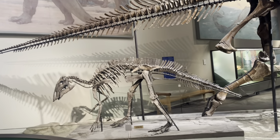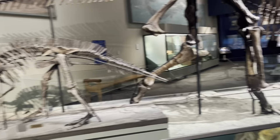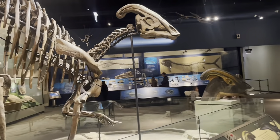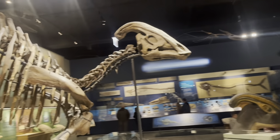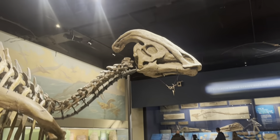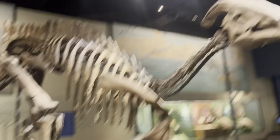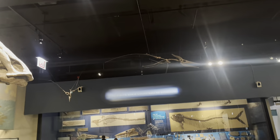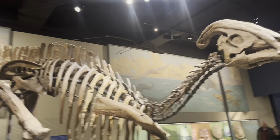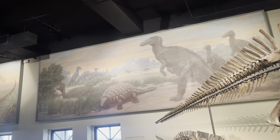Of course, some appreciation for the Hadrosaurs. We've got a smaller Maiasaura and we've got a bigger Parasaurolophus. And in case you can't tell, this is a female Parasaurolophus because of the shorter crest. Of course in the ceiling we've got some Pteranodon replicas. Pretty cool. And all across the Dino Hall are Mark Charles's paleo art paintings.